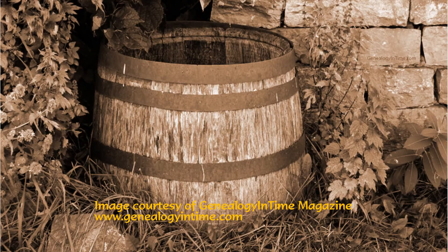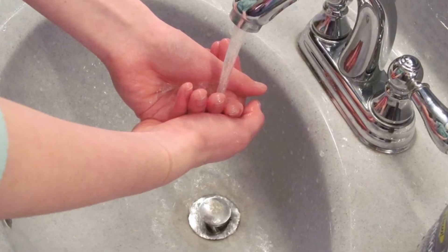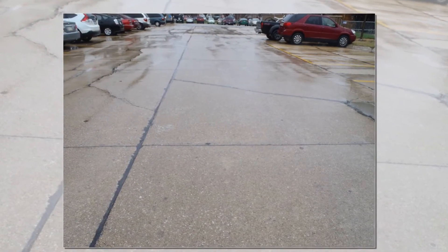Rainwater collection has been practiced for centuries. Your grandparents or great-grandparents may have had a cistern or rain barrel. With the ease of getting water from the tap, we lost interest in collecting rainwater. But with increasing water demands, water use restrictions, and concerns about stormwater runoff, there is renewed interest in rain barrels and cisterns.